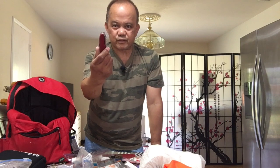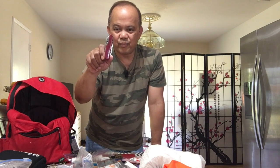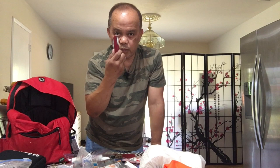Swiss knife — the old MacGyver Swiss knife. Another good thing to have in case you have to cut something, tighten something, or even use the corkscrew. They're very good to have. Make sure you have one.